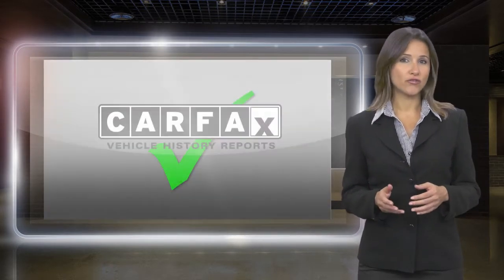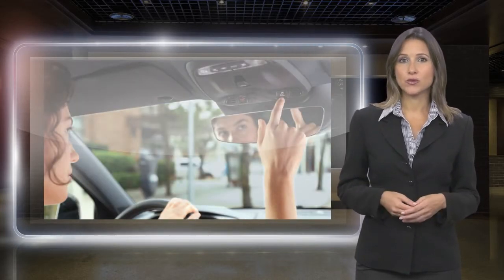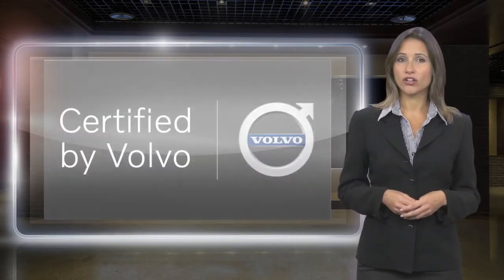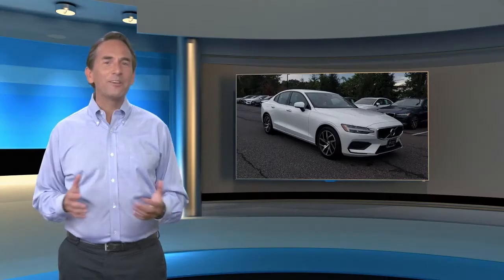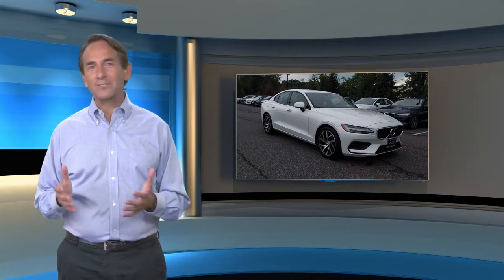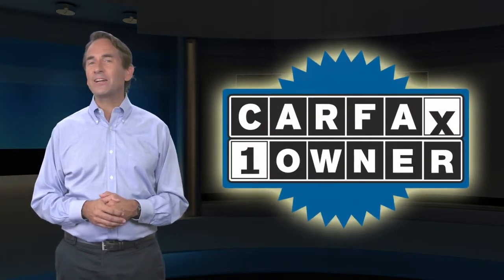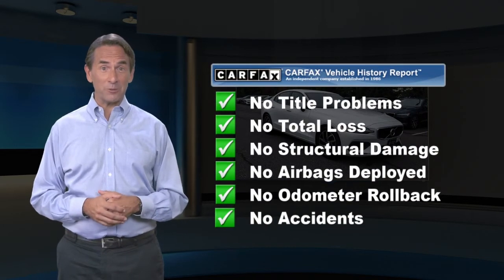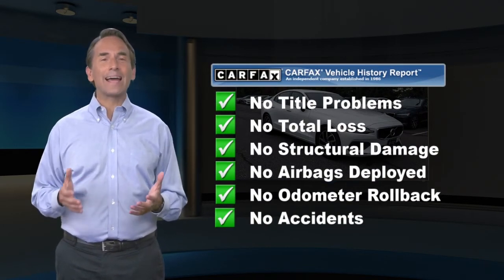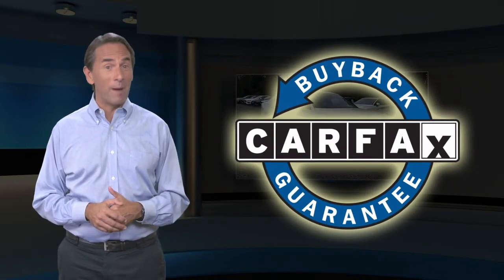Included with each Volvo certified pre-owned vehicle is a complimentary Carfax History Report and Volvo's on-call roadside assistance protection plan. Feel confident in this Carfax verified one-owner vehicle. Find this complimentary Carfax Vehicle History Report online or contact the dealership. This vehicle qualifies for the Carfax Buyback Guarantee.